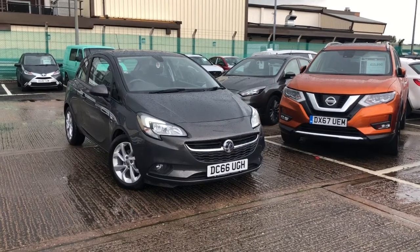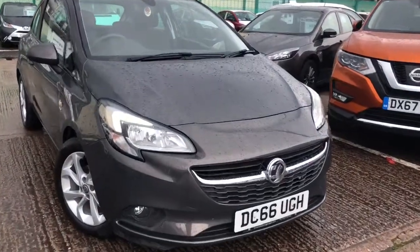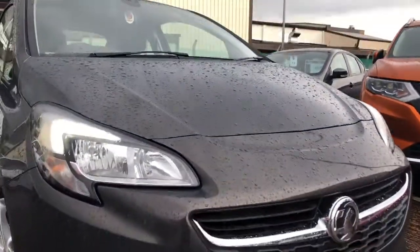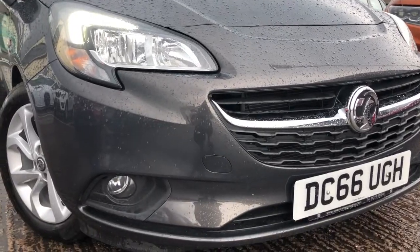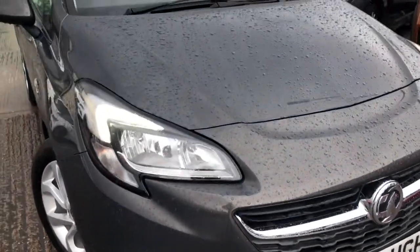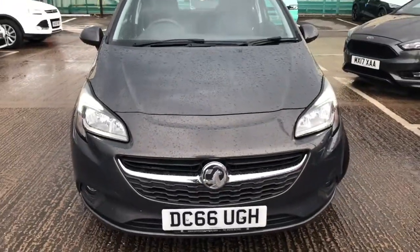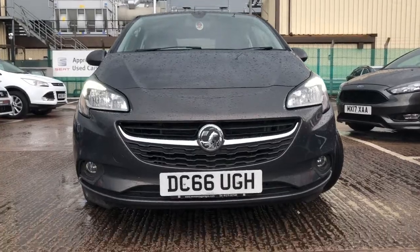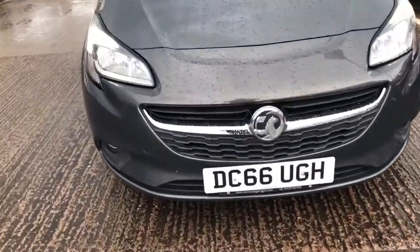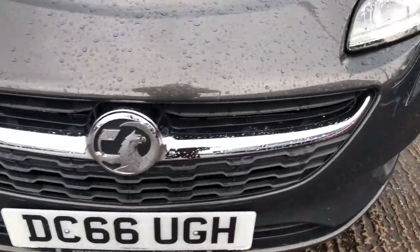Hi, welcome to Crew Sayat. This is a quick video tour of this part-exchanged stunning Vauxhall Corsa 1.4i Ecoflex Energy three-door vehicle. This vehicle has got very low mileage, it's been part-exchanged by one of our lovely owners and it is in great condition. It's been very well looked after and it's only done 17,043 miles with a petrol manual engine.